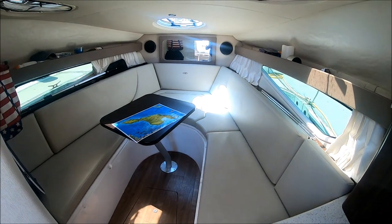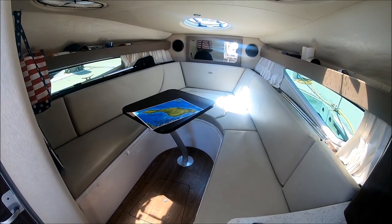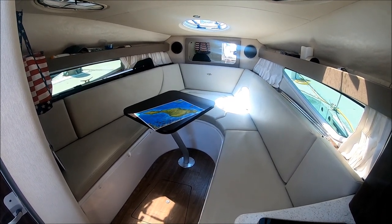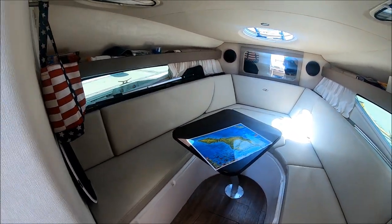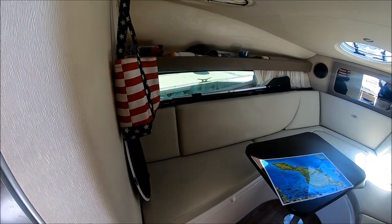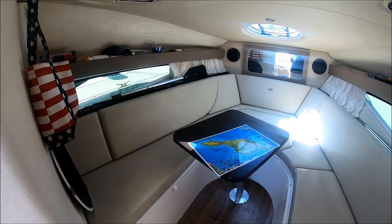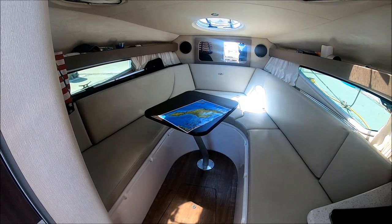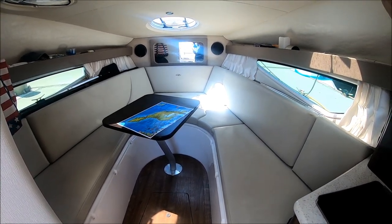This vessel is very well powered with a 300 horsepower engine and also has a generator. The cabin is fully air conditioned, and we have extra power from the solar panels. Copper Wind is neat, clean, and odor free. Viewer today, owner tomorrow at South Mountain Yachts.